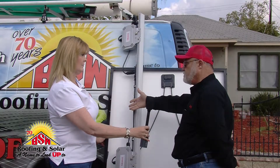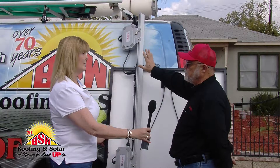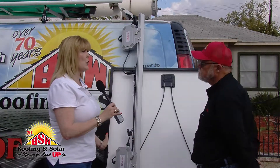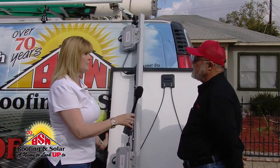Unlike ACPV panels where you're stuck using what they think you should use, you can select any 60 or 72 cell module for use with this product. So that allows homeowners flexibility in the panels that we can offer them.